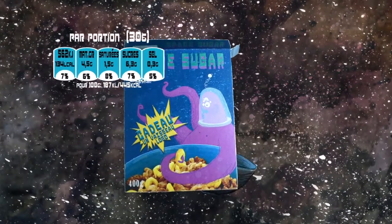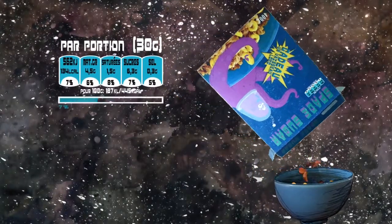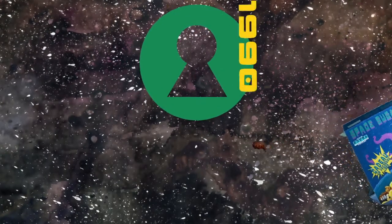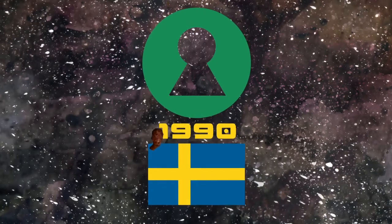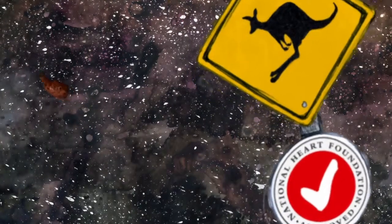Ces pourcentages correspondent à la contribution d'une portion aux recommandations quotidiennes en sucre simple, soit ici 7% des RNG pour un bol de céréales. La clé verte, élaborée dans les années 90 en Suède, indique les produits dont la consommation est à privilégier. L'Australie a aussi lancé un logo similaire pour identifier les aliments sains.